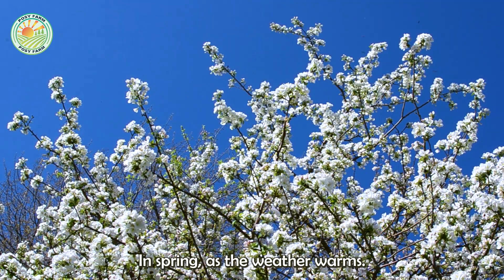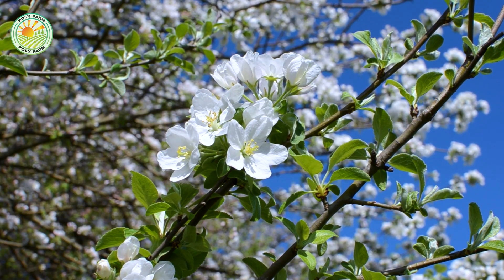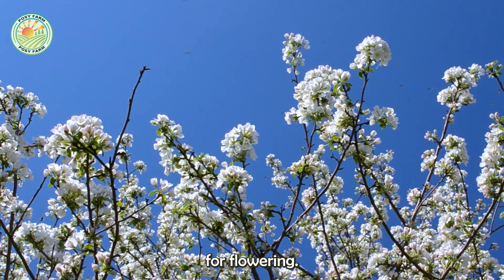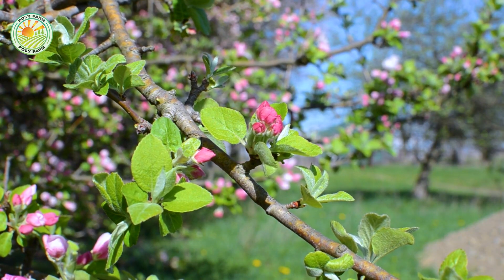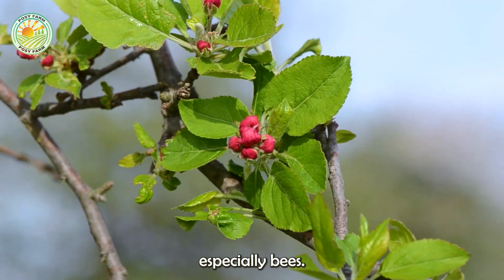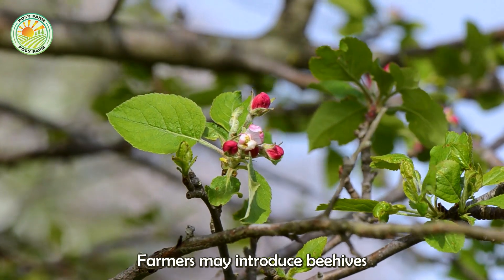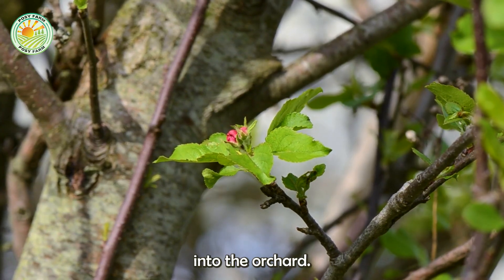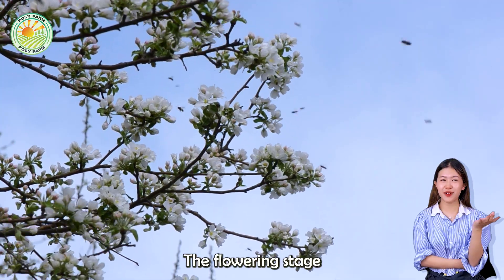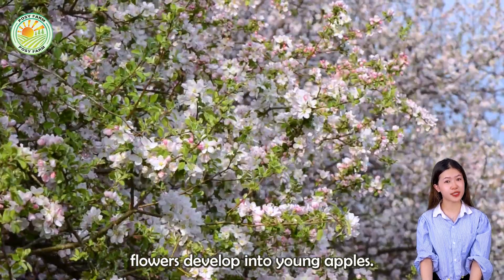In spring, as the weather warms, green apple trees begin to bloom. A stable temperature of 60 to 70°F provides ideal conditions for flowering. Pollination is primarily carried out by insects, especially bees. To ensure a high fruit-set rate, farmers may introduce beehives into the orchard. The flowering stage lasts from 7 to 10 days, after which successfully pollinated flowers develop into young apples.